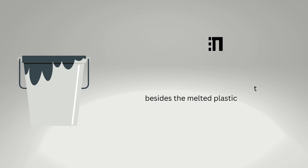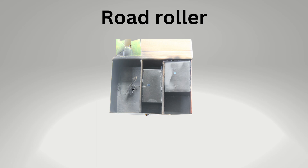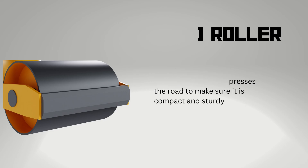The third compartment is the road paver. It will mix the melted plastics and the heated dust and debris from the second compartment with bitumen, and it will also carefully and precisely pave out the road. The fourth compartment is the road roller, which will compress the road using its heavy roller to make sure the road is compact and steady.